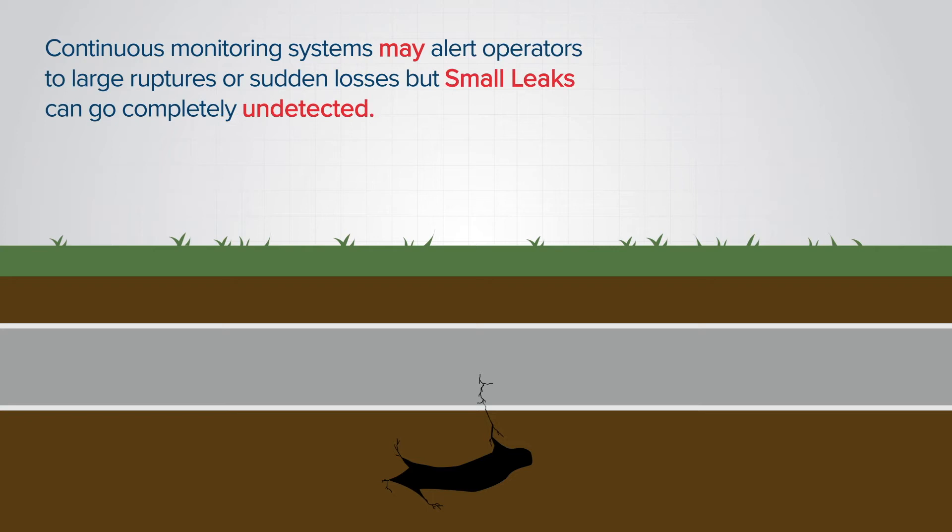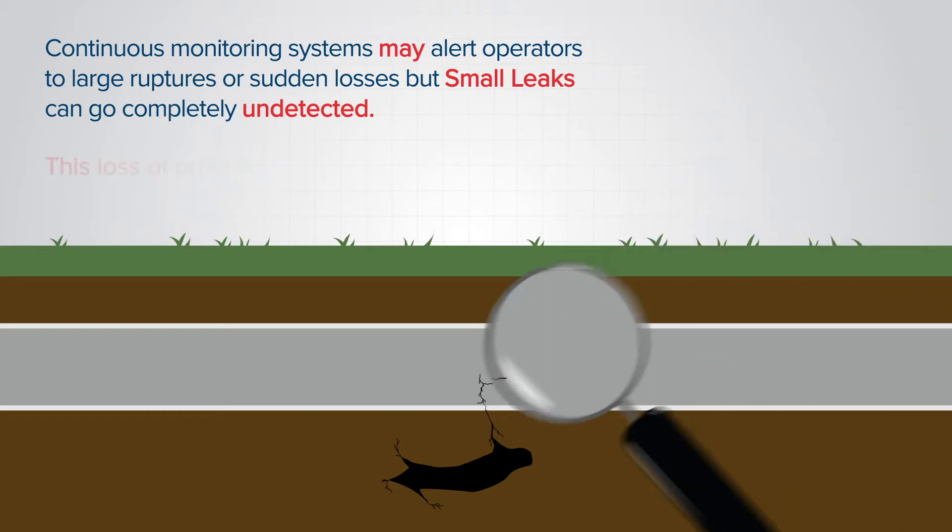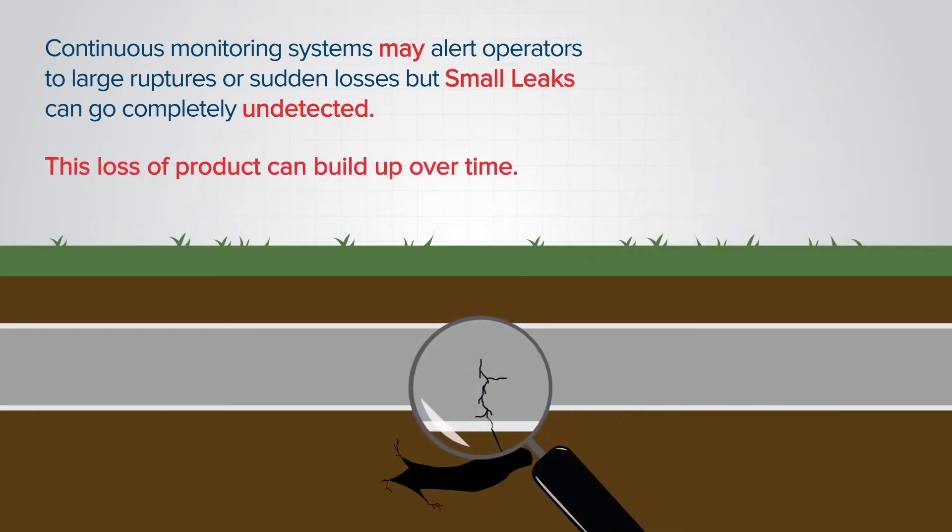Continuous monitoring systems may alert operators to large ruptures or sudden losses of product, but small leaks can go completely undetected. This loss of product can build up over time.